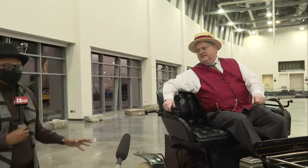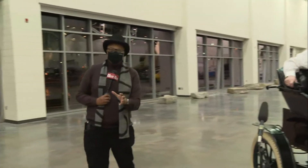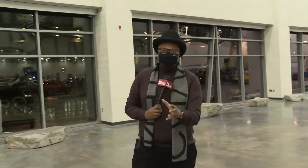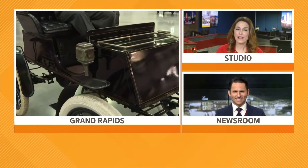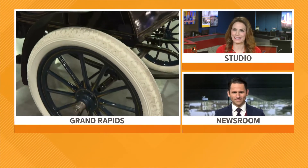That is awesome, thank you so much. All of this information about the International Auto Show is on our website, 13onyourside.com. If you want to come out, you can come out at 11 o'clock today, and I have all that ticket information as well. Reporting live from Grand Rapids, Joshua Benson, 13 on your side. This is nice — you can't beat that. Josh, it literally took my breath away when Jay came driving up in that vehicle that's more than 100 years old. It's such a cool opportunity for people to come out this weekend and see something like that.